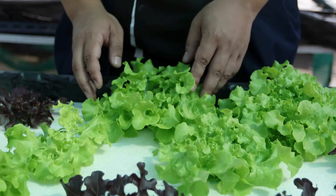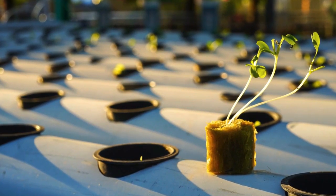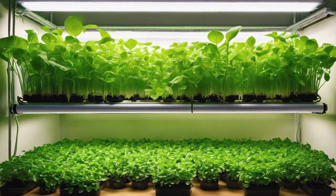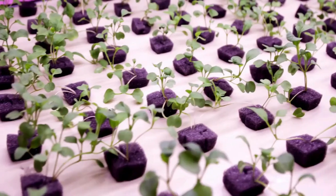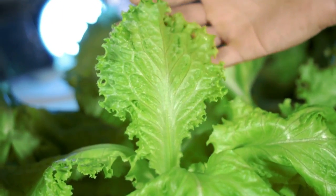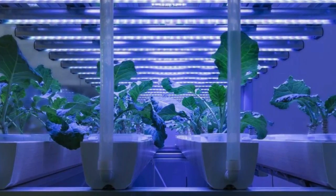Lighting is another crucial aspect of hydroponic gardening, especially if you're growing indoors. Plants need light for photosynthesis, and in a hydroponic system it's important to provide the right type and amount of light for optimal growth. LED grow lights are a popular choice due to their energy efficiency and ability to provide the full spectrum of light that plants require. Position your lights appropriately to ensure even coverage and adjust the height as your plants grow.